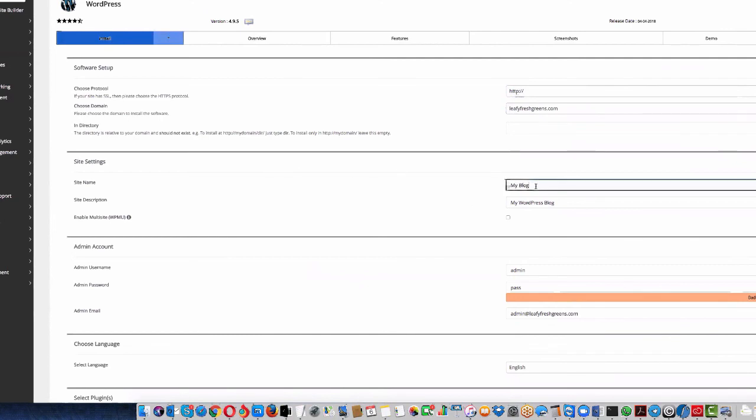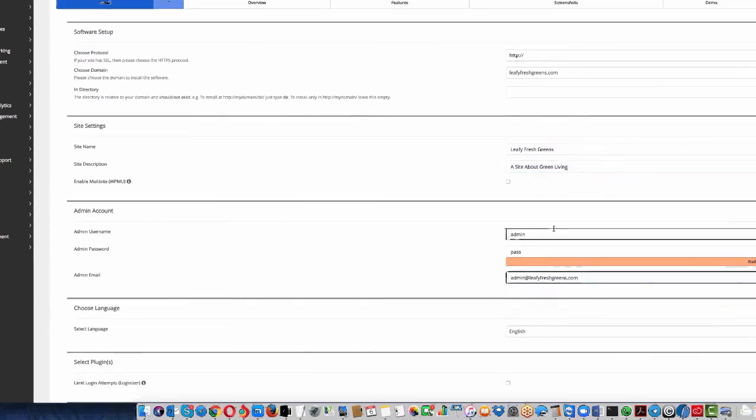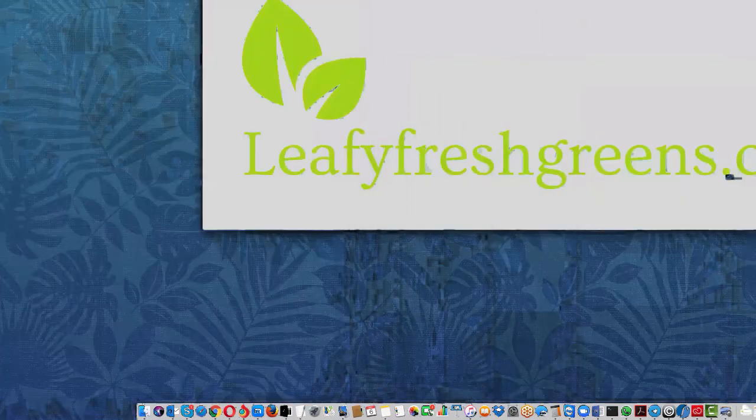Give the site a name — something like 'Leafy Green.' This can be changed later but it's good to set it now. You can also add a tagline like 'find all about green links' or a motto — this is important for Google. For the admin username, change it from the default 'admin' to something else, like 'admin' plus numbers, because 'admin' is super general and hackable. Put in your own email so you can reset your password if you forget it.